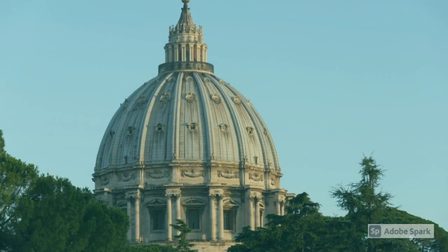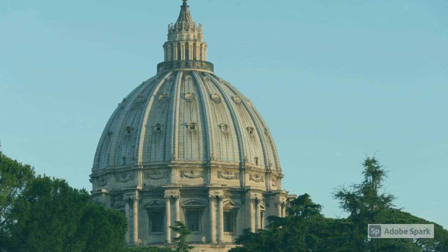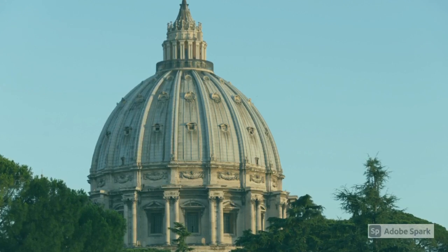Vatican City is inside Rome, which is inside Italy, and it is the smallest country in the world.